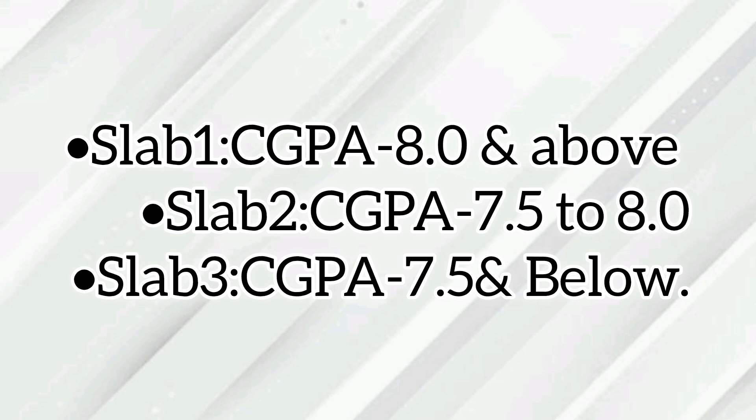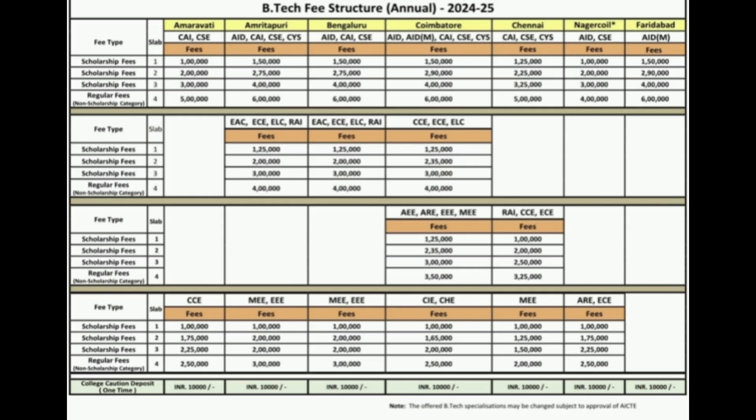After getting admitted into Amrita, you have to maintain your CGPA. If a Slab 1 student maintains a CGPA of 8.0 and above, the same Slab 1 fees will be continued. If the CGPA is between 7.5 and 8.0, the student will have to pay Slab 2 fees in the subsequent year. Maintain those CGPA levels so that you do not have to pay higher slab fees. You can look into the fee structure of different campuses for each course.